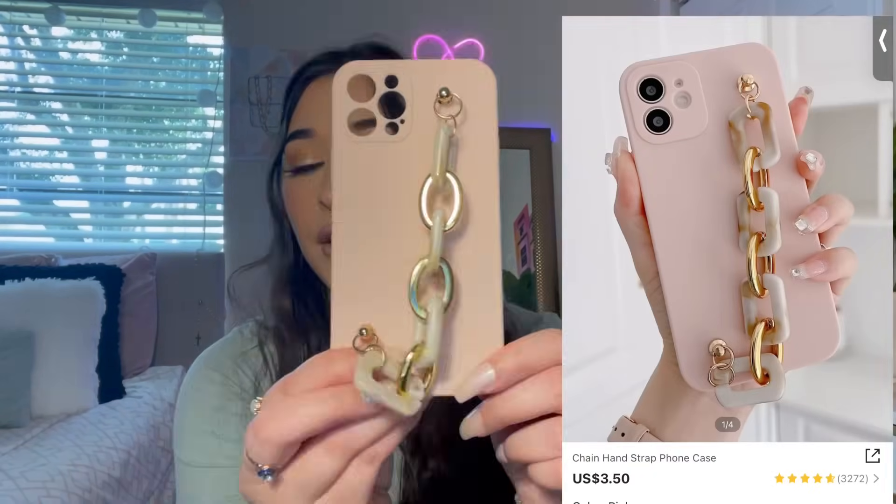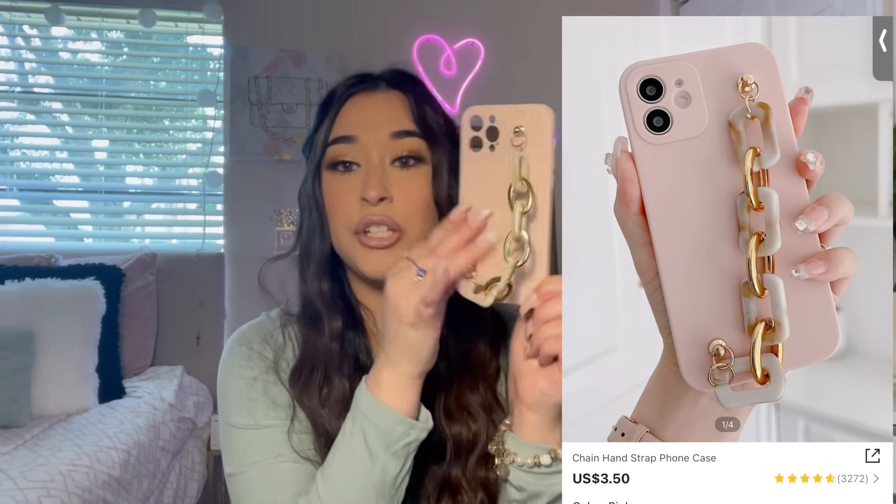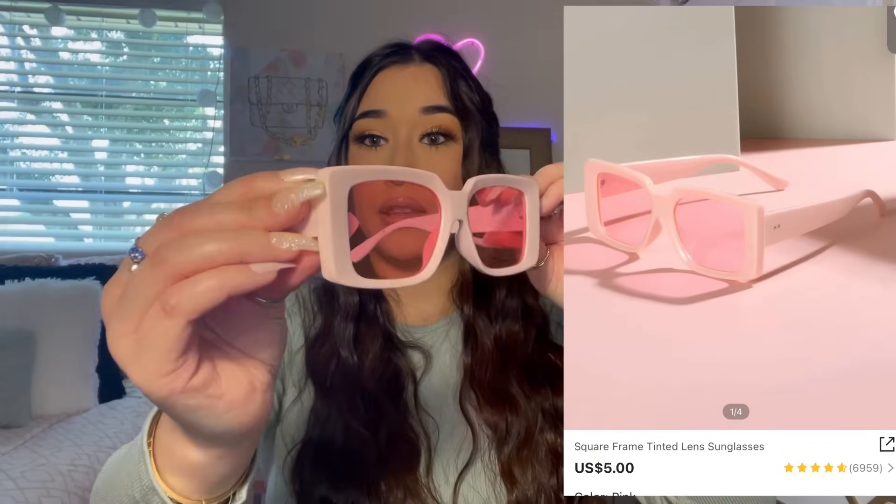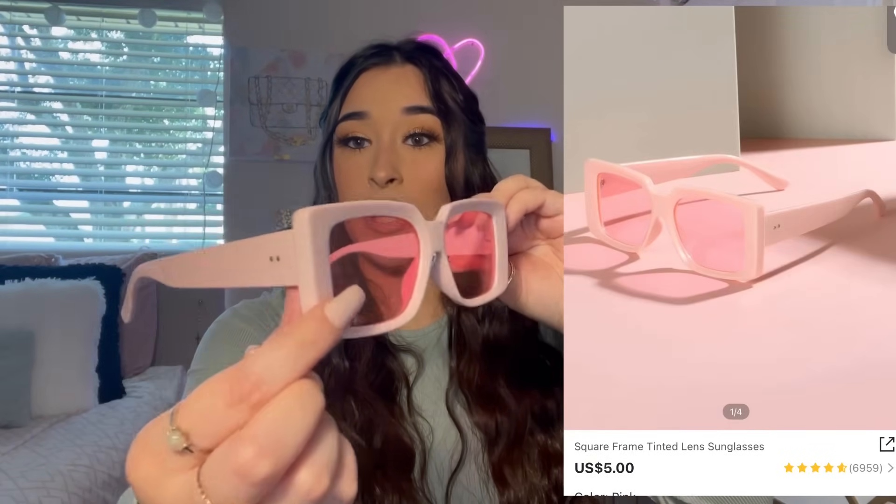Next I got a phone case. It's like a really nice peachy color and it has this chain — I just thought it was really cute. And the last accessory I got is some sunglasses with pink lenses. I tried them on but I honestly don't think they fit my face right, so I don't really like them. Okay, we're done with the accessories!